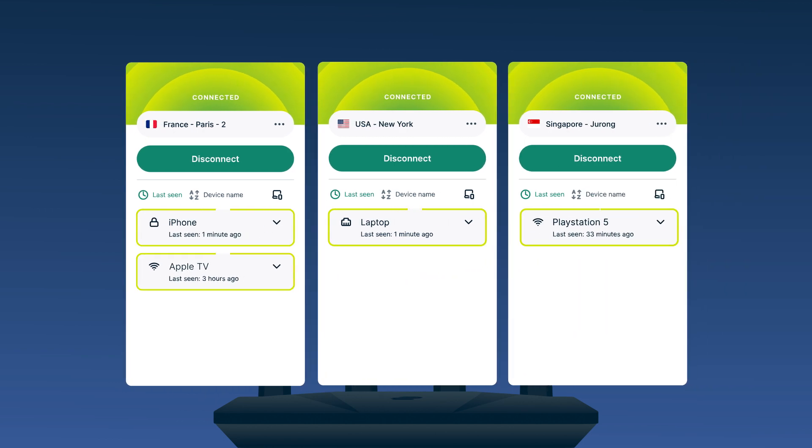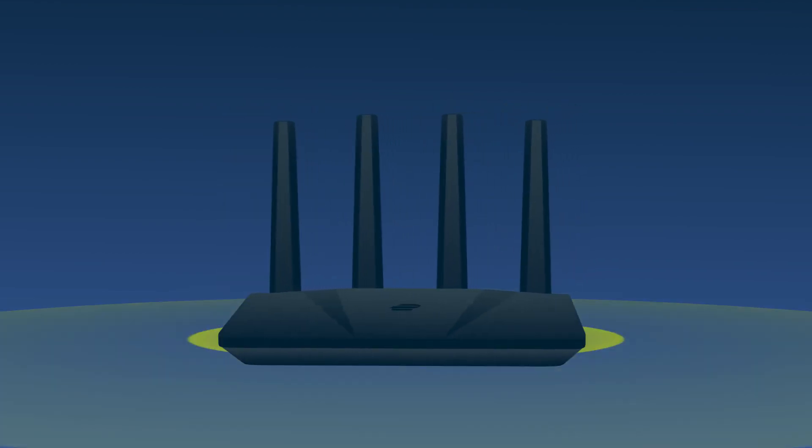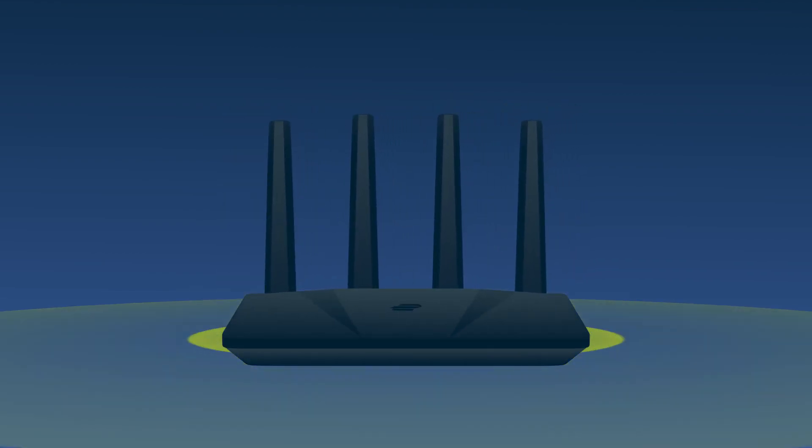Any device that's connected to your Wi-Fi will automatically receive full VPN benefits. In the marketplace for a new router, we've developed AirCove — the industry's first and only Wi-Fi router with built-in VPN protection.